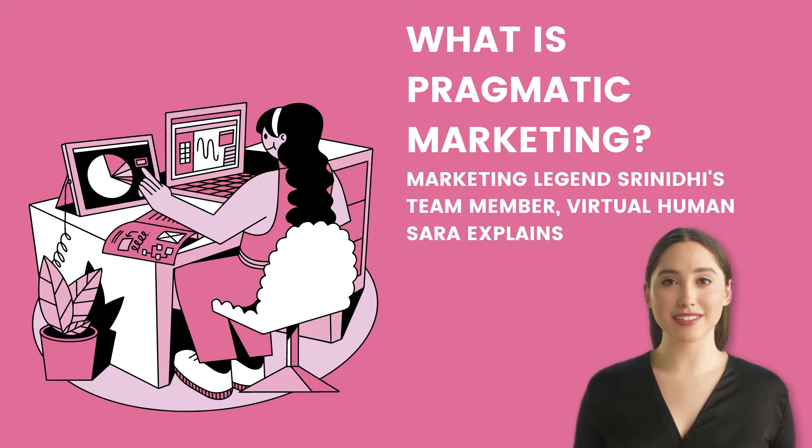Hello there, this is Sarah. Straniti asked me to explain the concept of pragmatic marketing to you, so here it goes.